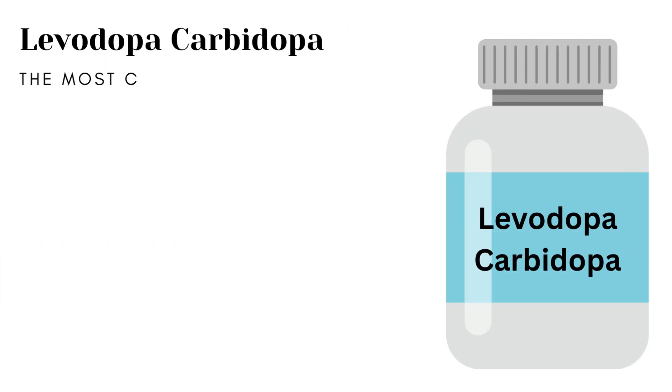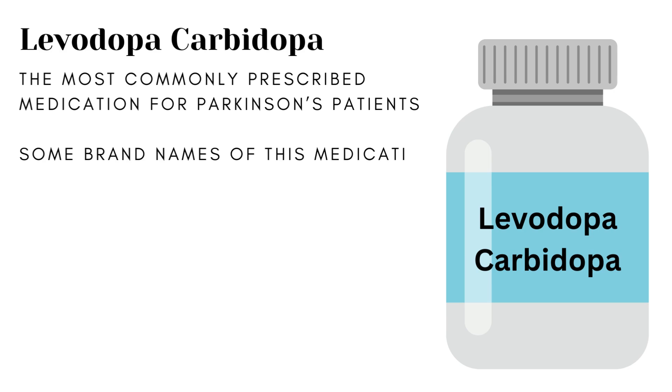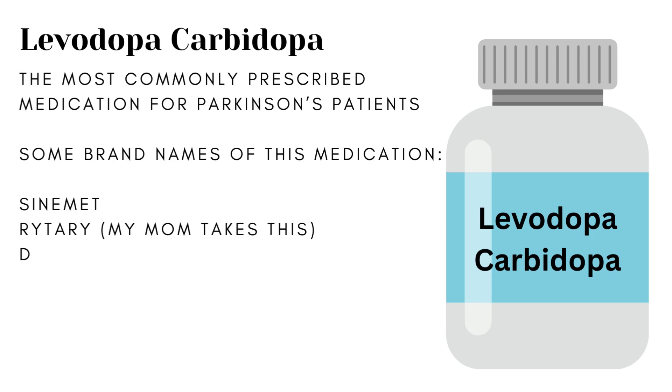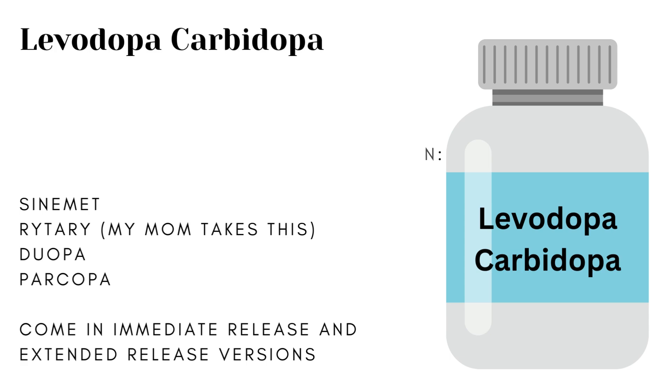The first medication is levodopa/carbidopa — it's a mouthful. This is probably the most popular, most prescribed medication for Parkinson's disease treatment. The names of drugs that contain levodopa/carbidopa are Sinemet, Rytari (that's what my mom takes), Duopa, and Parcopa. This combination is the cornerstone of Parkinson's treatment and is usually the first medication given to newly diagnosed patients. The drugs all contain carbidopa and levodopa, potentially in different proportions, and come in both immediate release and extended release versions.